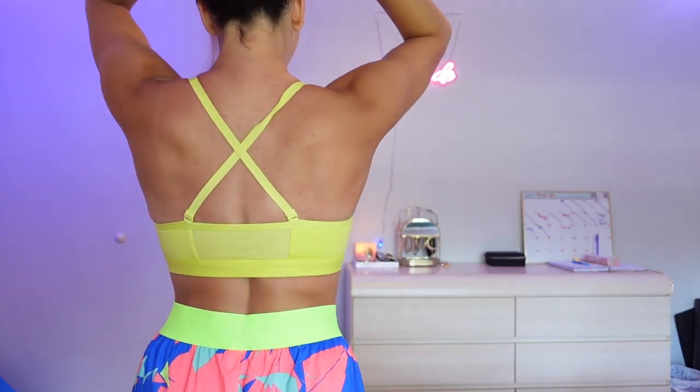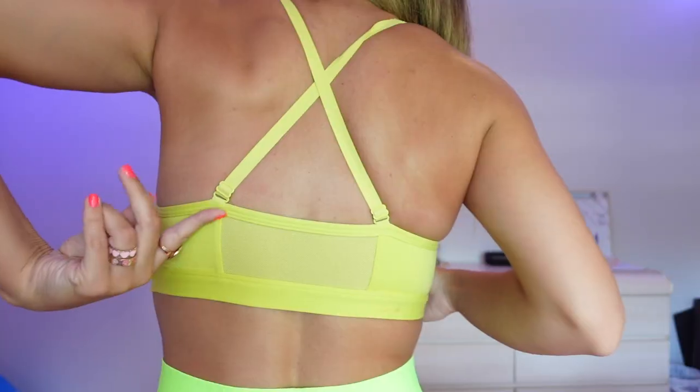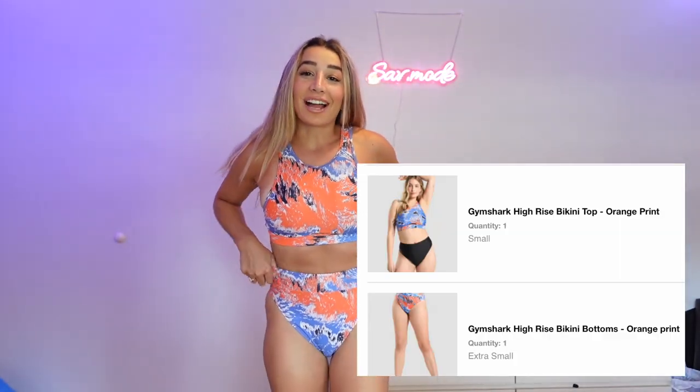I bought the Rouge Sports Bra specifically for back day because you have this crisscross detailing that just shows off all the back muscles. I haven't worn it to the gym yet but I'm so excited — my next back day I'll be wearing this. I love this bright yellow color for summer. This is a small and the straps are adjustable. I also forgot to mention that the back of the hat has an adjustable piece in case you're wondering.